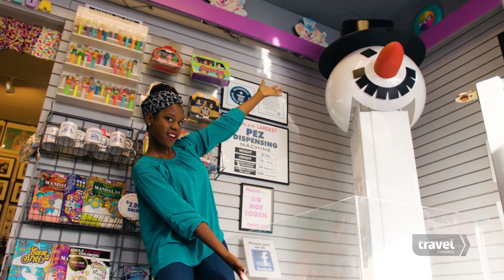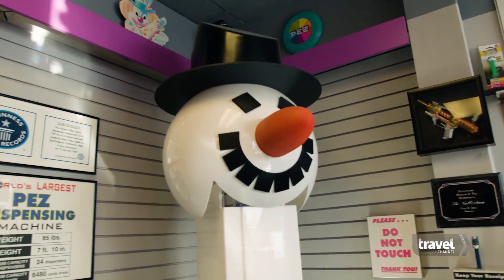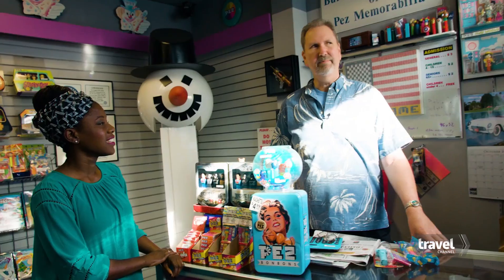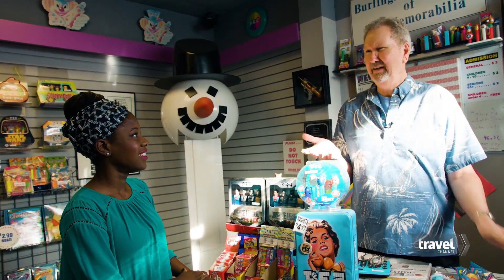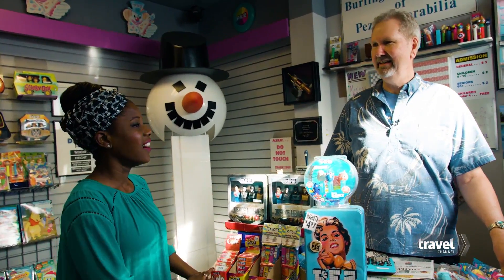I chatted with owner Gary Doss to find out more. So this is a great place you have here. I would love to know how you got the idea to collect these dispensers in the first place. I've been a collector now for 24 years. I was at an antique show and I saw somebody selling Pez, and I said basically the same thing: who collects Pez? What a silly thing to collect. And that is why I collect Pez — it's a silly thing to collect.